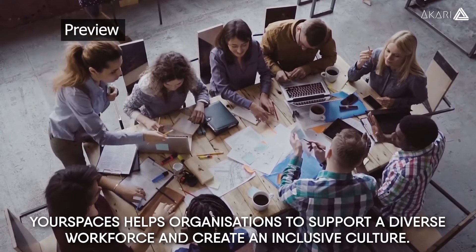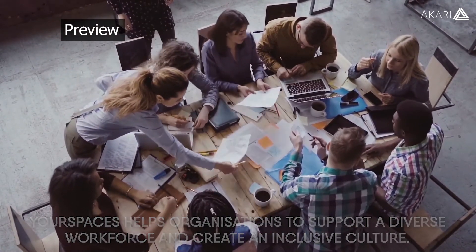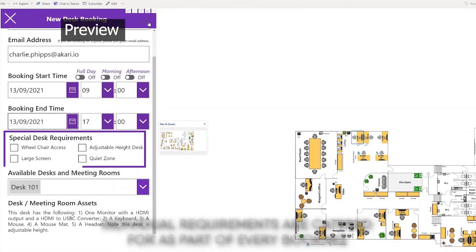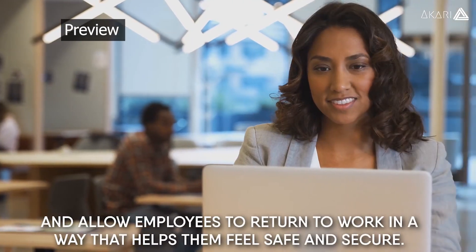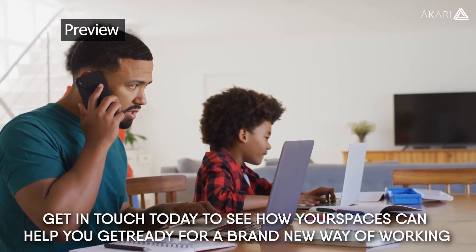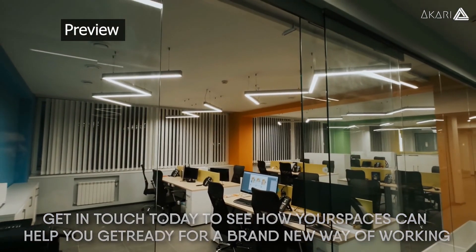Your Spaces helps organisations to support a diverse workforce and create an inclusive culture. Individual requirements are catered for as part of every booking and allow employees to return to work in a way that helps them feel safe and secure. Get in touch today to see how Your Spaces can help you get ready for a brand new way of working.